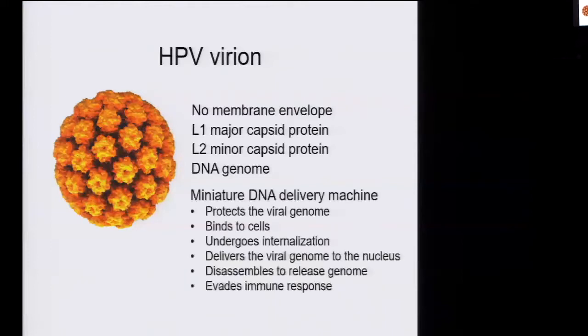The virus particle is actually a very efficient DNA delivery machine. It does many different things: it protects the genome from the elements when outside of cells, binds to cells, gets taken up by cells, delivers the genome to the nucleus — the site of replication — disassembles to release the genome so it can replicate, and evades the immune response.